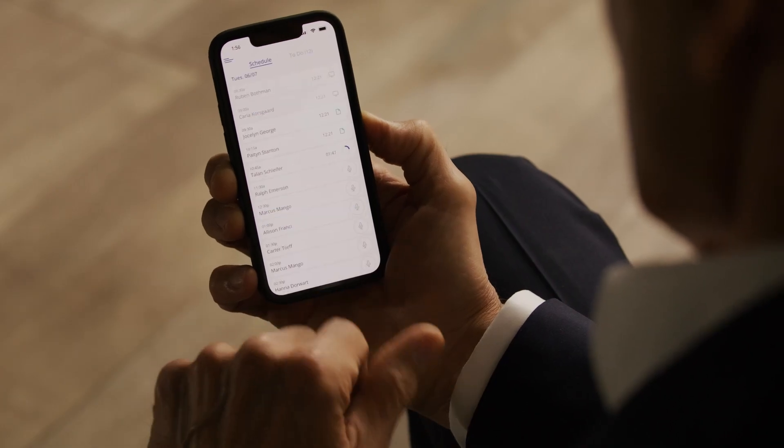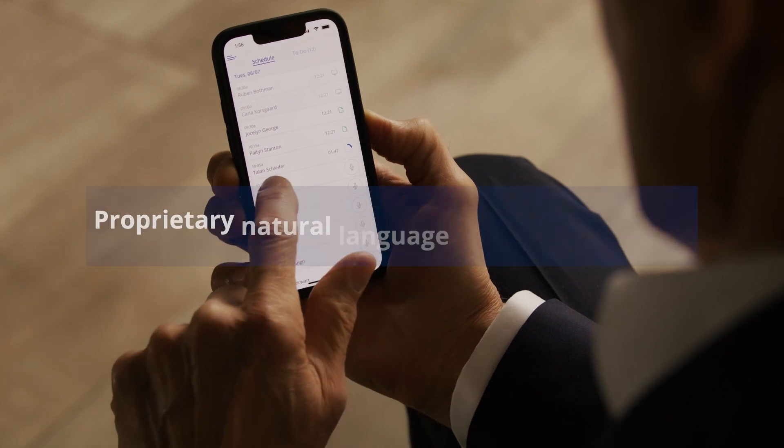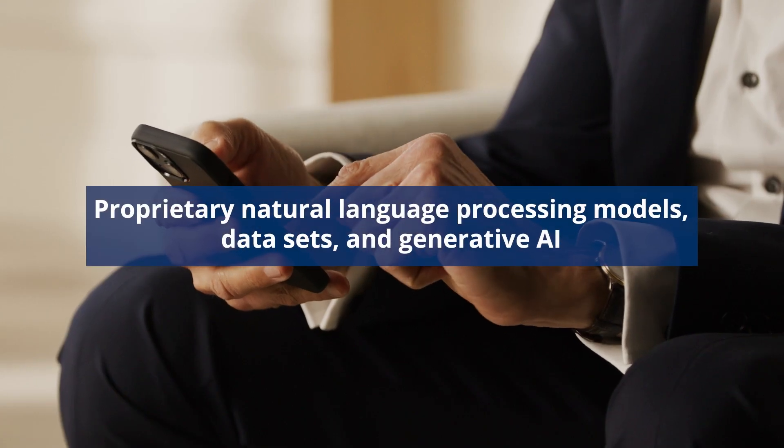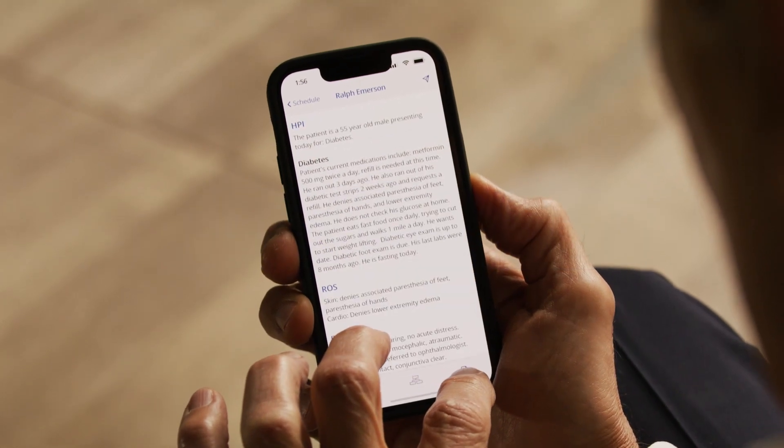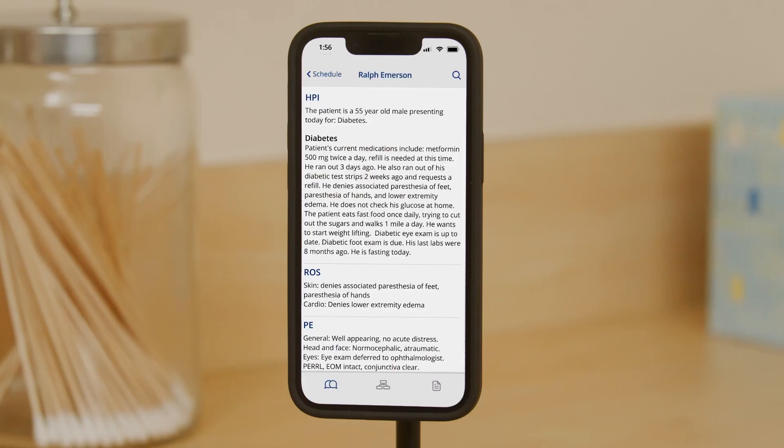We are super excited to announce the launch of our latest product, Augmedics Go. Augmedics Go uses our proprietary natural language processing models, data sets, and generative AI to produce high-quality medical notes and structured data.